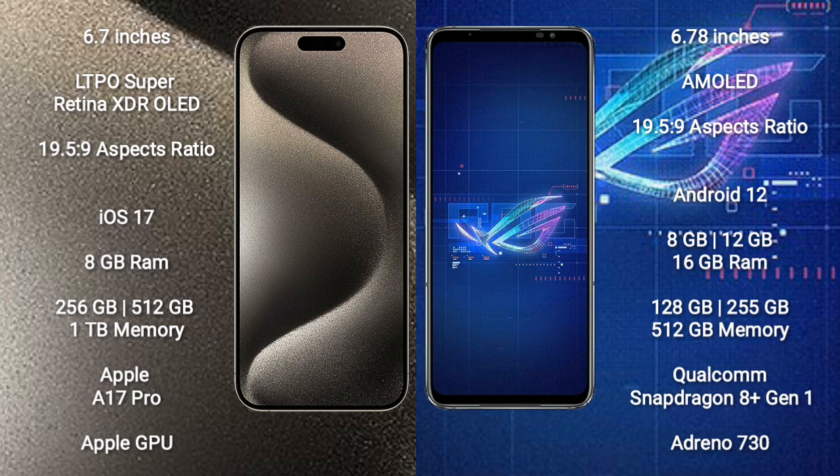iPhone 15 Pro Max runs on the iOS 17 operating system. Asus ROG Phone 6 runs on the Android 12 operating system.